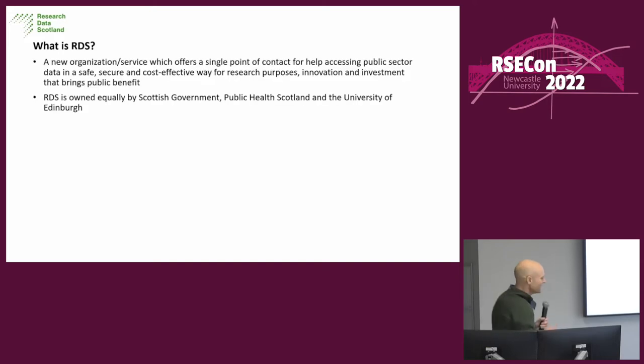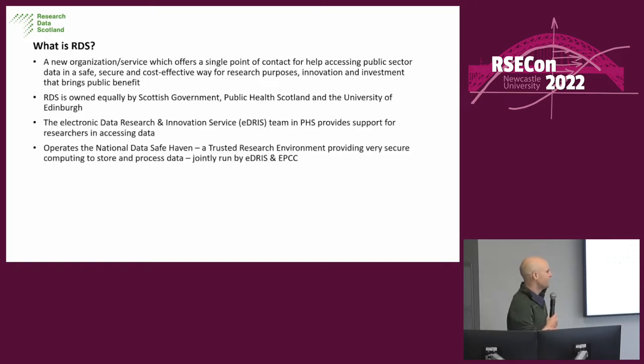RDS is a new organisation which is meant to offer a single point of contact for helping access public sector data in a safe and cost-effective way for research purposes. Basically, it's a long-winded way of saying it's the Scottish Government trying to do what data.gov.uk does, but for data which can't normally be publicly published. It's equally owned by the Scottish Government, PHS, and Edinburgh University, through some complicated legal arrangements.